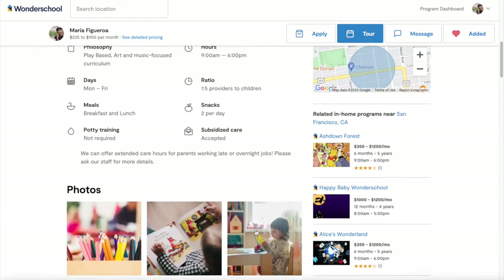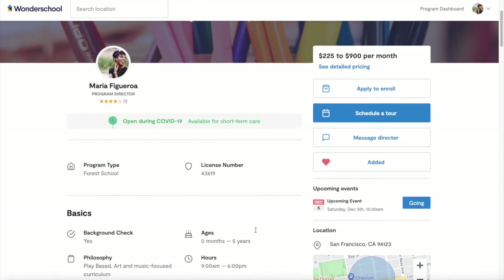Parents throughout your community can message you, tour your school, and enroll in your program.